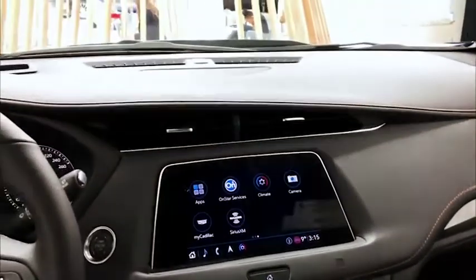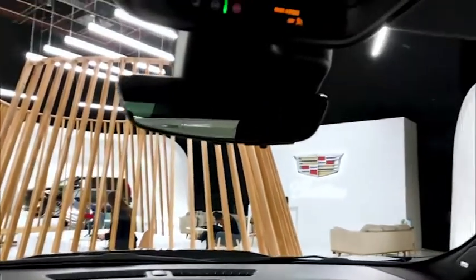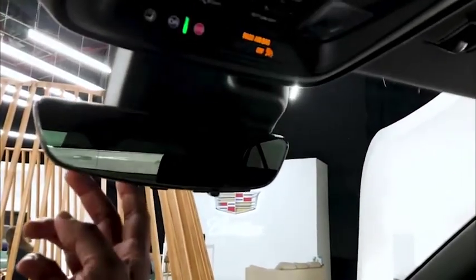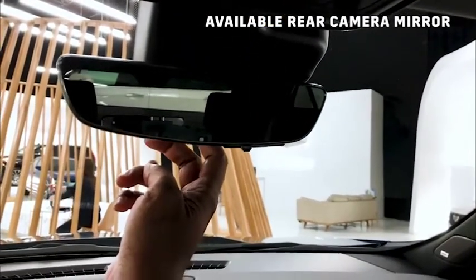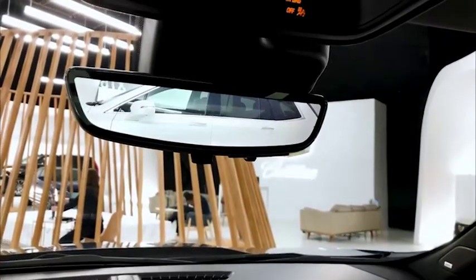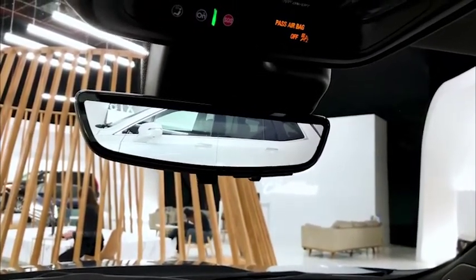We're seeing some of the carbon accents on the vehicle as well and I'm going to point out this rear camera mirror. Sometimes it can be difficult to get a good view back there, so just by flicking this switch we get a live stream of the road behind us.